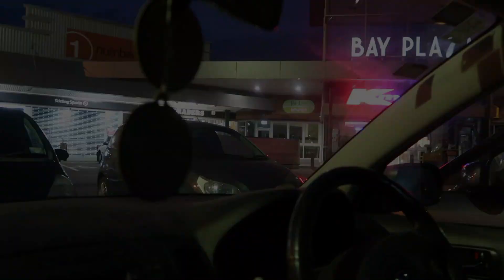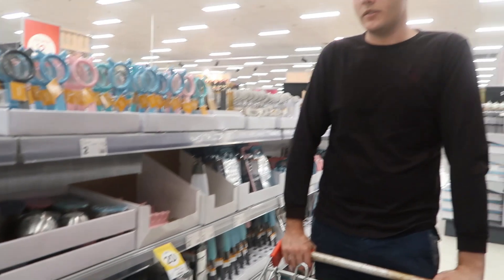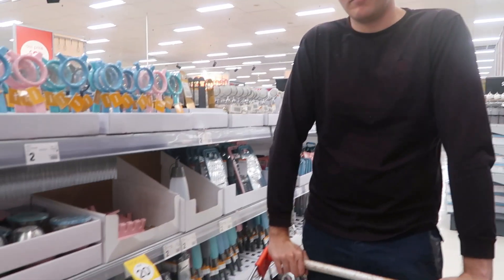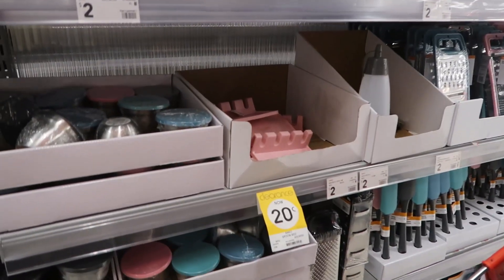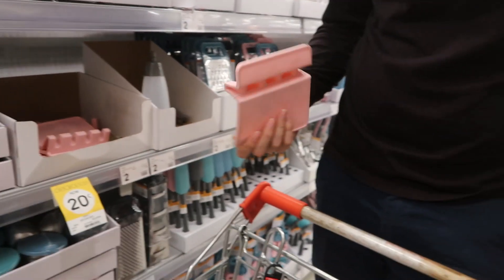Alright, let's get some shopping on guys. Got a trolley - we are not going to fill it though. These are on clearance for 20 cents - spoon rests. I would never use that though.